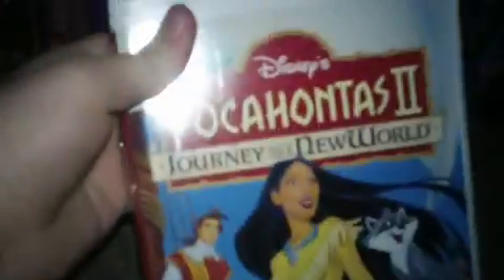Next up we have the new copy of Pocahontas 2: Journey to a New World. I had another copy of this tape but that one had a crack on the back, so I got this copy instead and I'm going to get rid of that other one. I got this tape on March 2, 2014. Print date is June 30, 1998 — printed 10 days after my big brother Caleb's birthday.